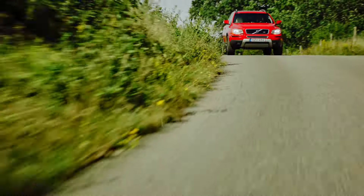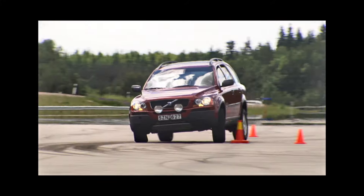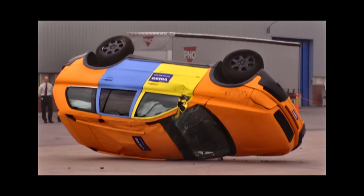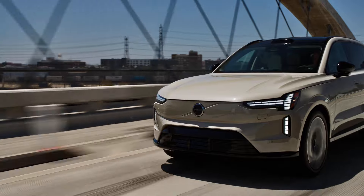Early SUVs were prone to rollovers, but the XC90 changed the game. It had roll stability control — a gyro sensor used to detect and counter the risk of overturning — and a reinforced roof. This dedication to safety influenced future models.